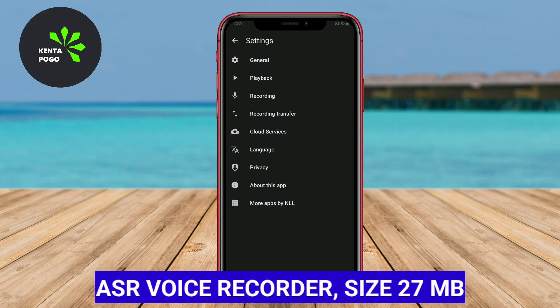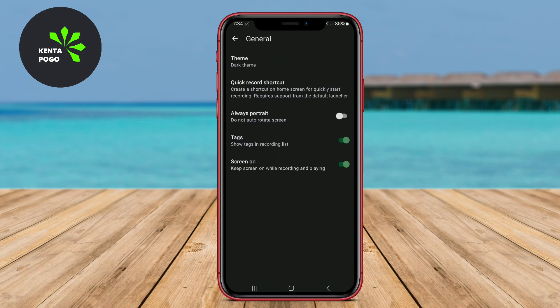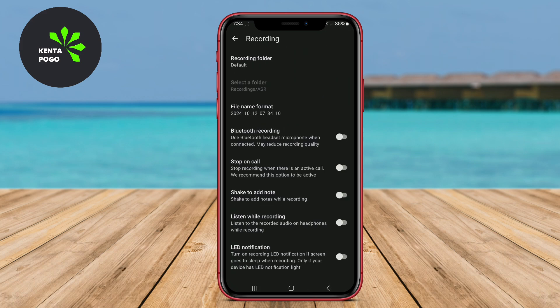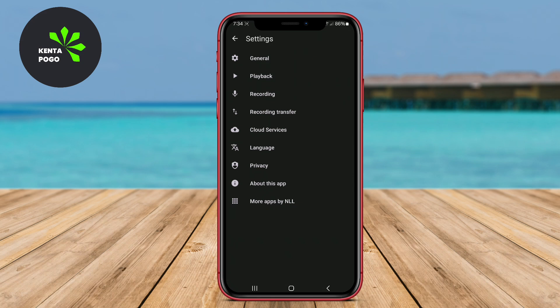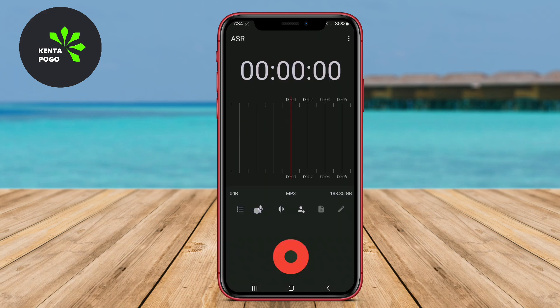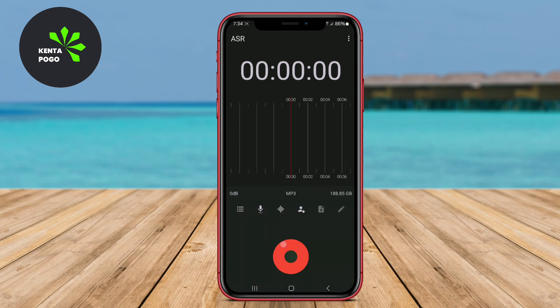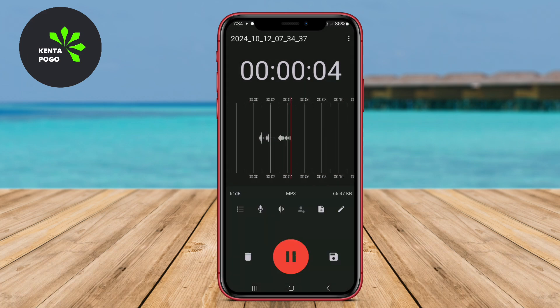ASR Voice Recorder is a feature-rich application that offers high-quality audio recording with support for various formats, including MP3, WAV, and OGG. It includes features like cloud integration, allowing users to save recordings directly to services like Google Drive or Dropbox. The app also has a built-in audio editor, enabling users to trim and edit recordings effortlessly. ASR Voice Recorder is ideal for users who need a reliable and flexible recording app for different situations.